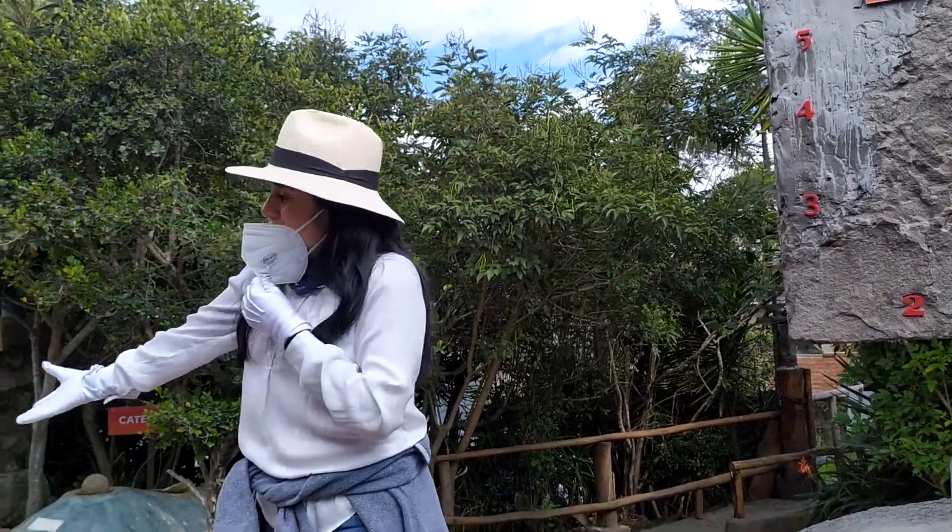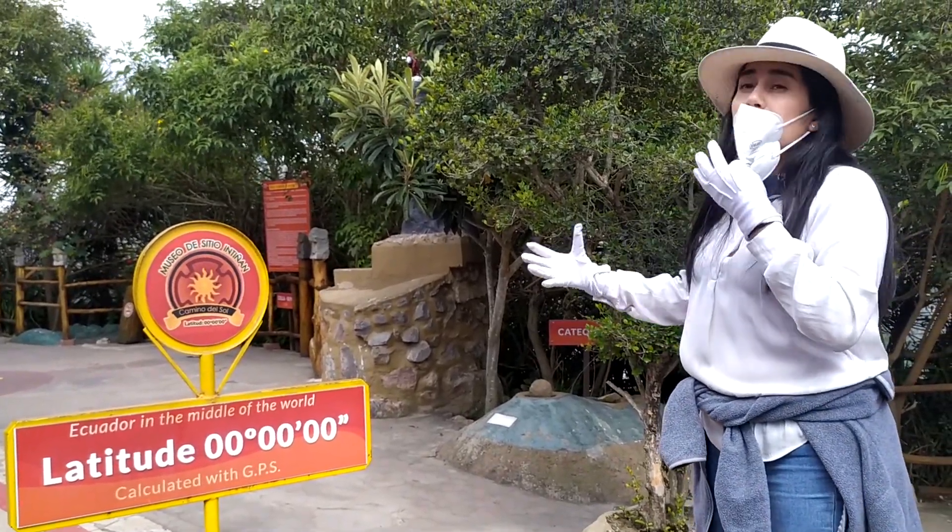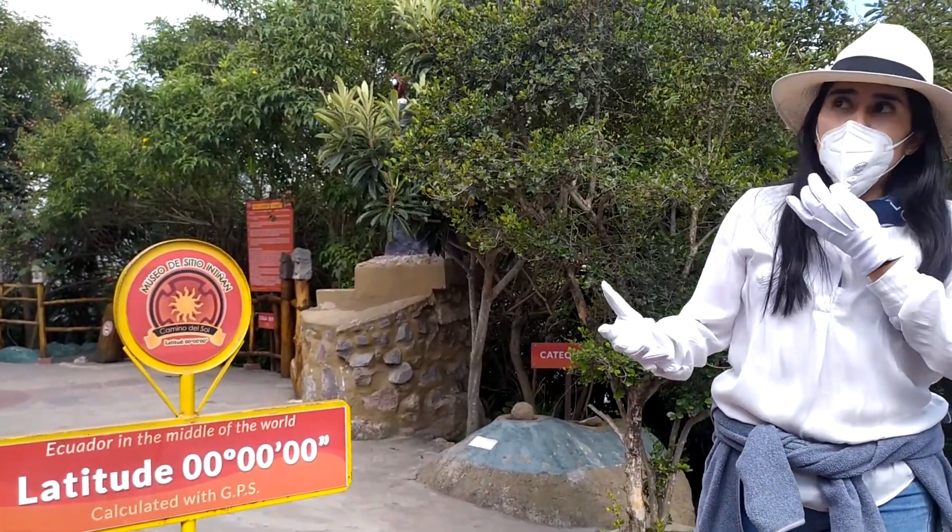Now please, my friends — here I suggest you take the official picture in the middle of the world. If you give me your cameras, I'll take your pictures one by one — couples, family, group, whatever you like.